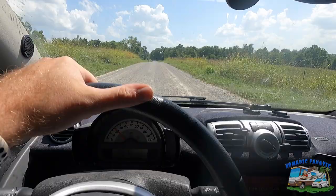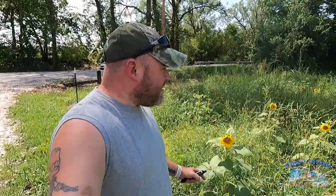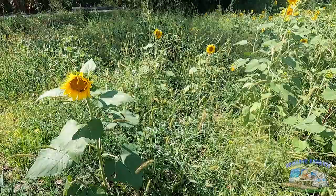We're back on a dirt road — there are a lot of dirt roads in Missouri. At least Tater Tot runs like a champ, right? I should be happy. Look at this field full of sunflowers — sunflowers everywhere! This one's got two bees in it, you see them?